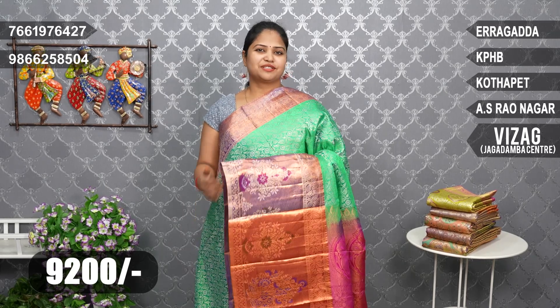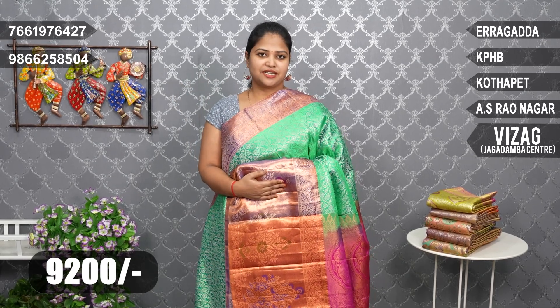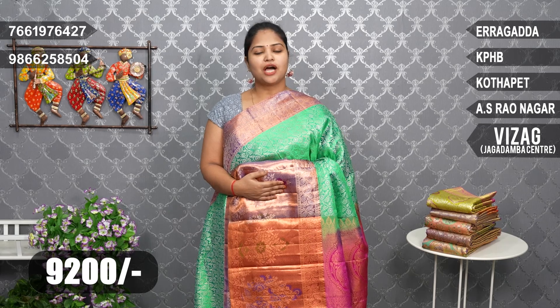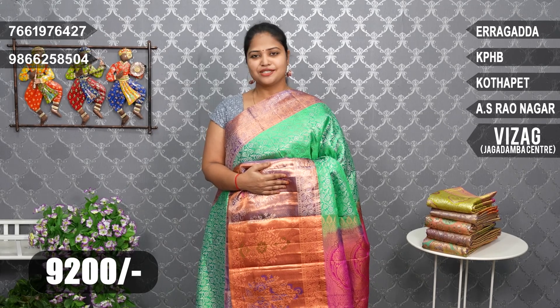Budget wear Kanjivaram sarees, 10,000 below. You can see many collections from the nearby branch. Visitors come here — you can find us on the main road, ESA Hospital, Model Colony, house number 3. Vigneshwara Silks branch. Visitors come here.